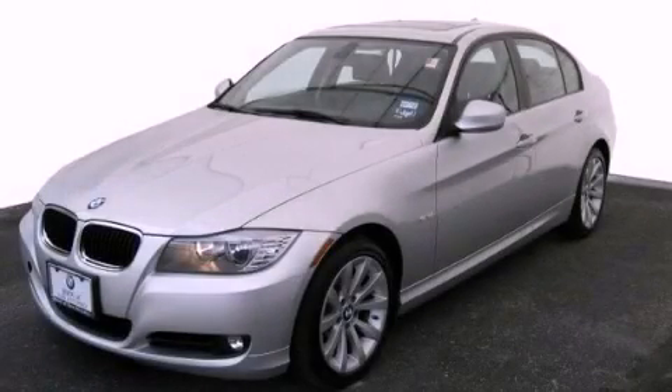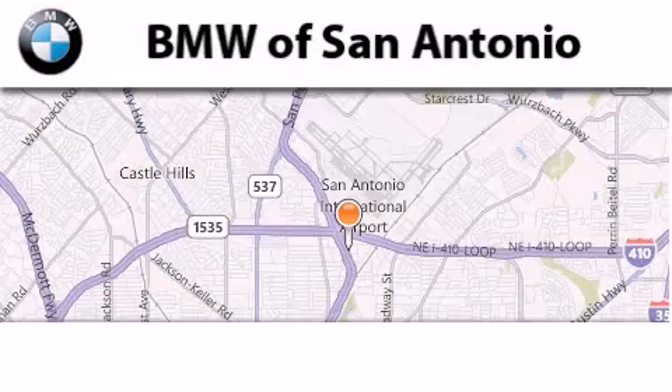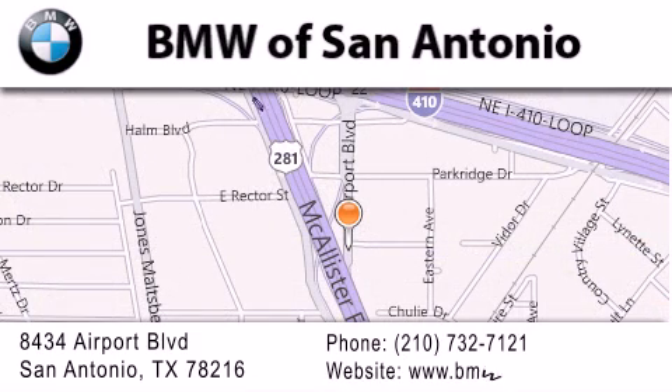Call or visit us right now and arrange your test drive today. BMW of San Antonio is located at 8434 Airport Boulevard in San Antonio. Our goal is to exceed all of your expectations to ensure that you'll return for future visits.